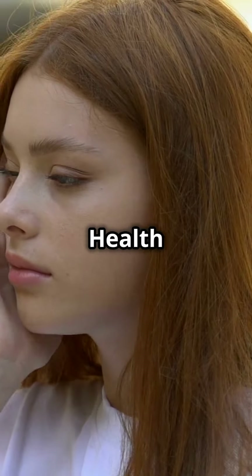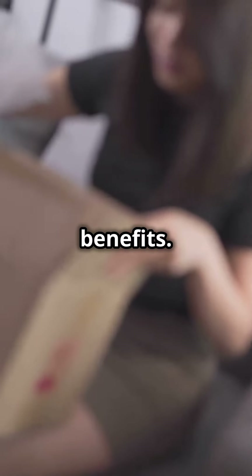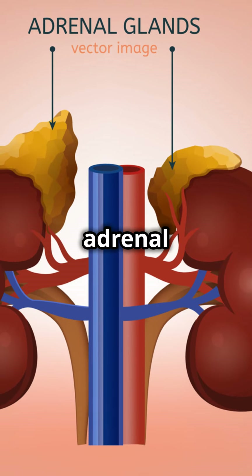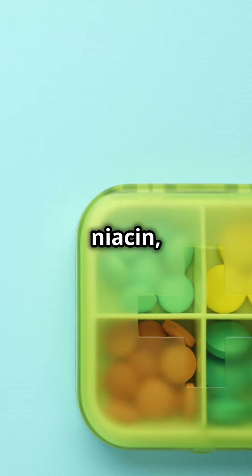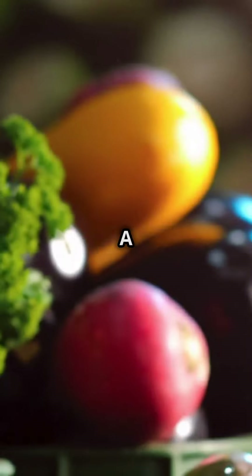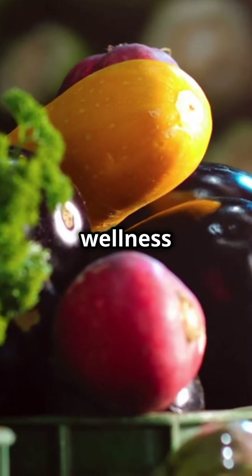Jumpstart your day with the Adrenal Health Pack. Let's dive into its amazing benefits. This pack is designed to support healthy adrenal function and cellular health. Packed with riboflavin, niacin, and antioxidant vitamins A and C, plus a good dose of vitamin B6, it's like a wellness boost in a box.